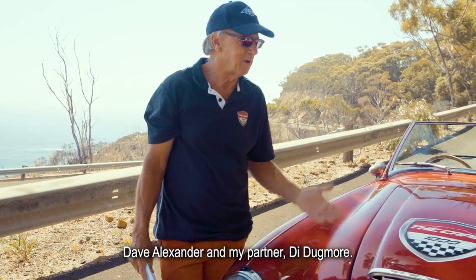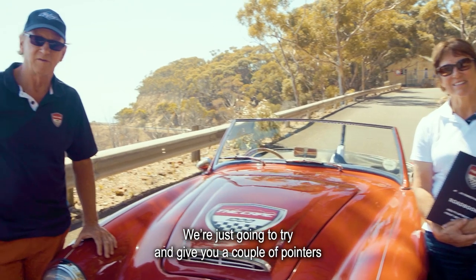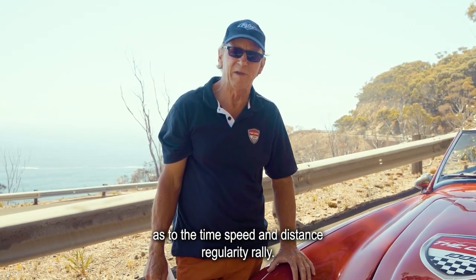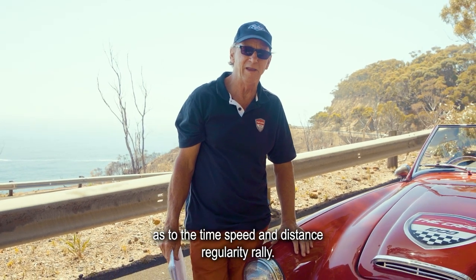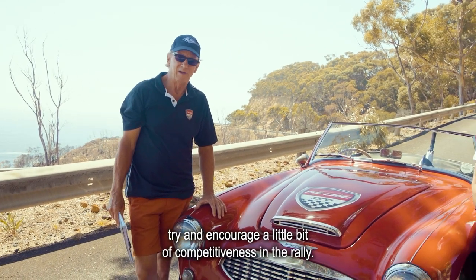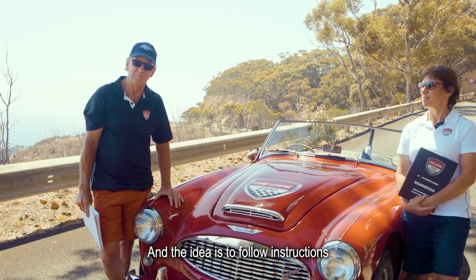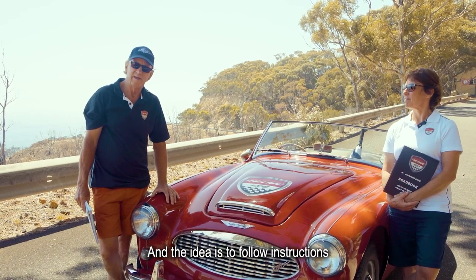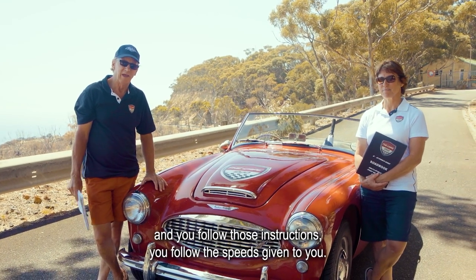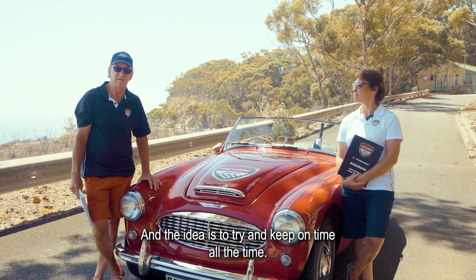Hi, I'm Dave Alexander and my partner Diadagmo. We're going to give you a couple of pointers on the time, speed and distance regularity rally. This is an aspect of the Cape 1000 that we try to encourage a little bit of competitiveness in, and the idea is to follow instructions on a road book which you'll be given at the start of the rally. You follow those instructions, follow the speeds given to you, and the idea is to keep on time.